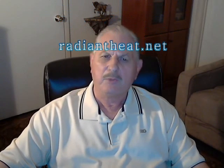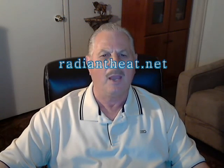Thank you for joining me for this presentation. I hope you have learned more about the Eichler Radiant Heating System. Please visit our website at radiantheat.net for more information. Until next time, I am Lawrence Wagner, Senior Engineer for Anderson Radiant Heating.